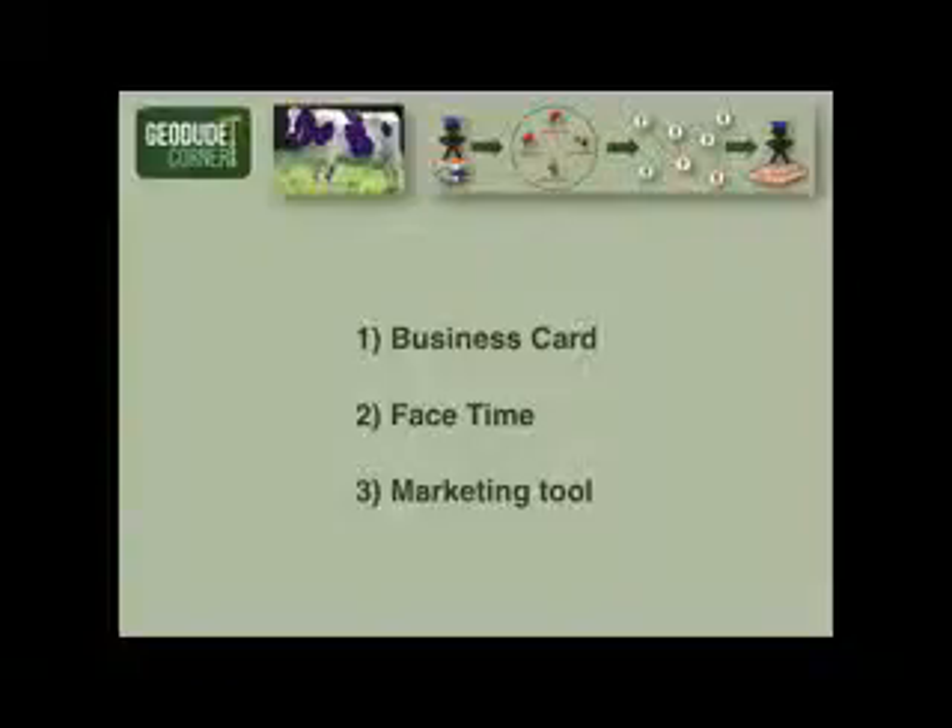Three things are going to go in your toolbox. We're going to look at a business card, we're going to look at doing FaceTime, and we're going to create what I call a marketing tool.